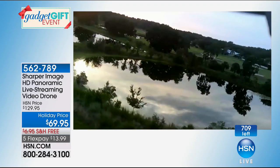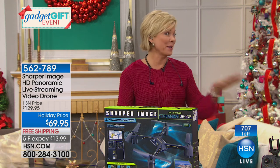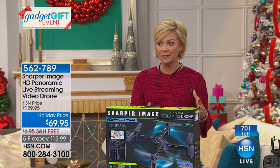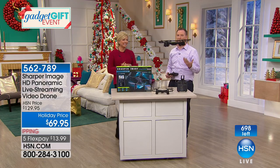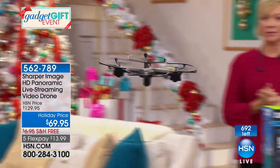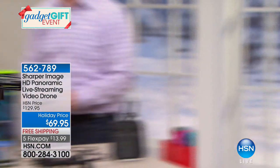1,200 gone — 709 left, with about 300 people on the phones ordering. This is a crazy good deal on something you're going to have so much fun with. Adults, this is totally for adults — but it says ages 12 and up, so it's for everybody. The fact that it does high-def video is a big deal. We had a drone here at HSN that sold for $600 and didn't have a camera. To add a camera you had to buy a special action camera for another $300, plus a mount for a couple hundred dollars — you'd be spending well over $1,000. This has it all included at $69.